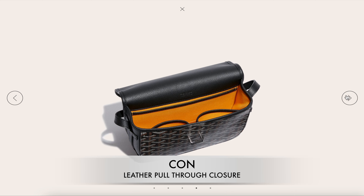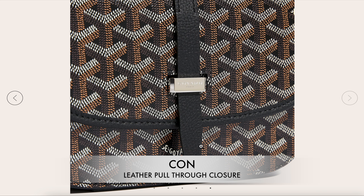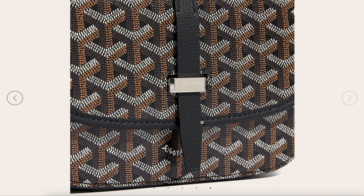It has a single pull-through closure on the front flap, which I see as one of the cons because I'm not sure how that will wear on the leather strap over time.